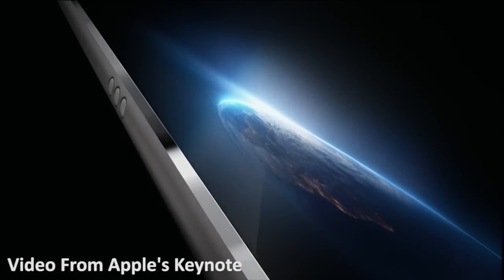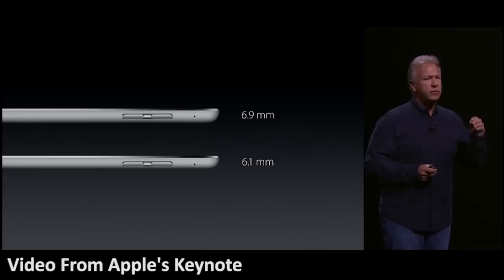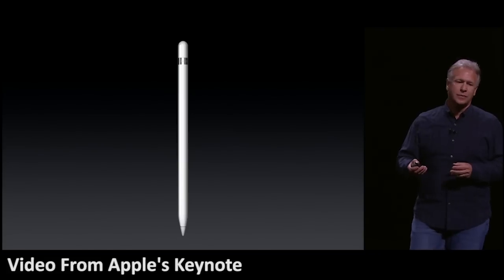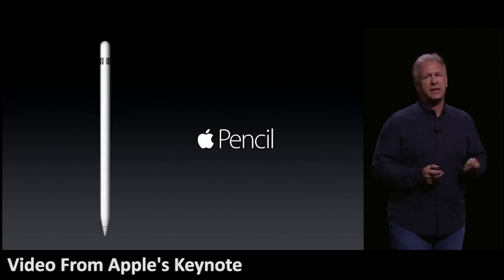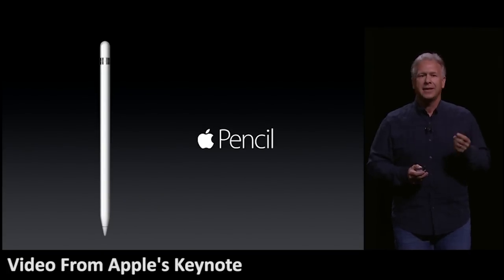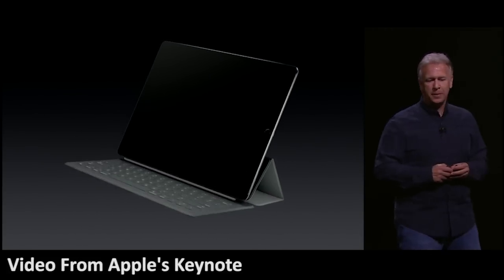The star of the show, the iPad Pro, was unveiled with a 12.9 inch display, A9X processor, 4-way speakers, a thickness of 6.9mm, and a weight of 1.57 pounds. There's also a force-sensitive stylus called the Apple Pencil, announced much to the amusement of the audience, and an official keyboard called the Smart Keyboard.